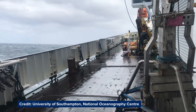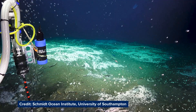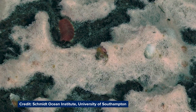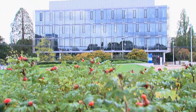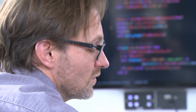Our oceans are vast and hostile, but they are also an important resource. We rely on them for food, energy and raw materials. They host transportation and communications networks, produce oxygen and absorb CO2. Here at the Southampton Marine and Maritime Institute, new methods for collecting, processing and interpreting huge amounts of data about the oceans are being developed.